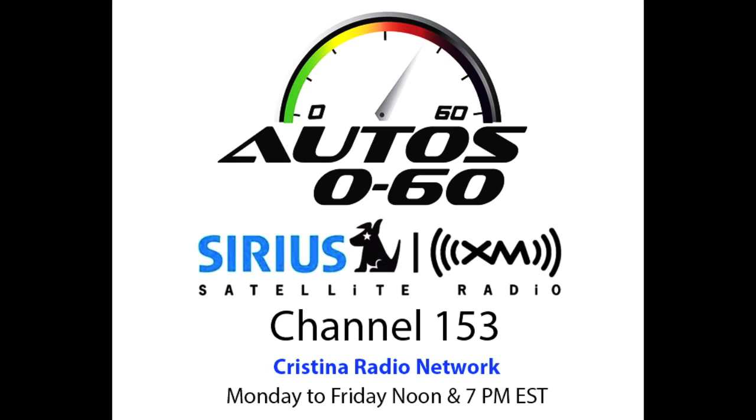We know there are some customers out there living in urban areas where they really want an automatic transmission, but they want a car that can still be sporty on the weekend. So we have created this CVT transmission, but we knew it had to be fit for a sports car, so we modified it heavily. It's very similar to a DSG — a dual clutch gearbox — you find on a lot of other cars.